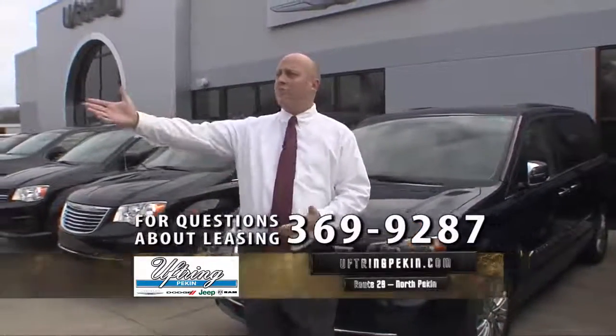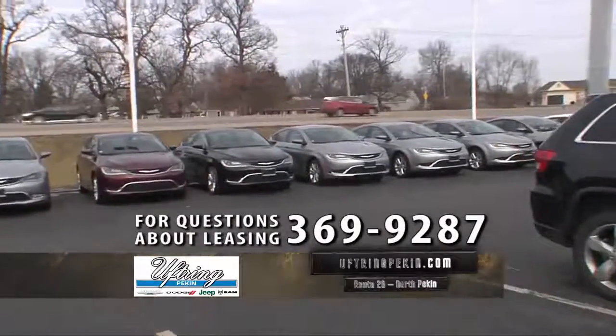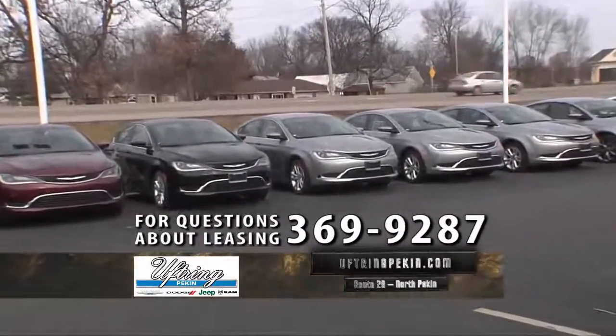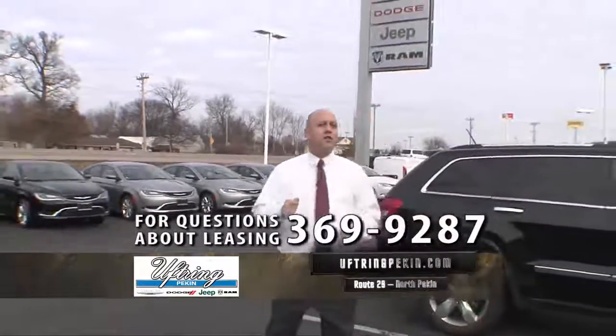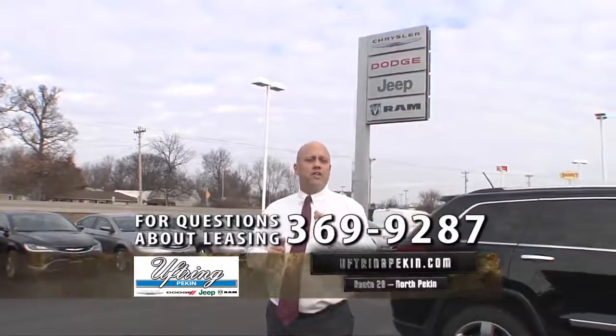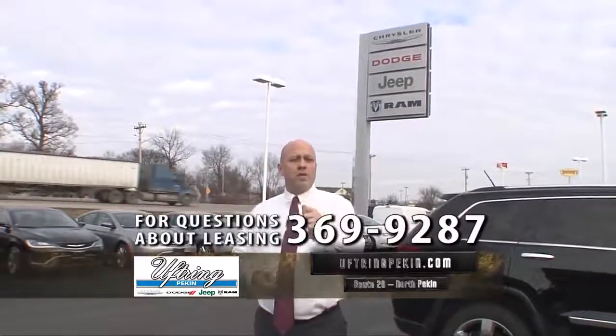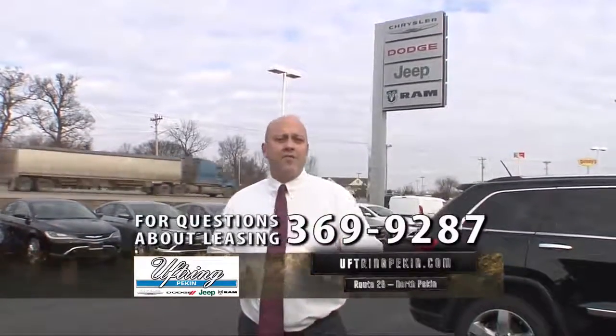And if you're looking for a car, I've got plenty to choose from left in 2015 — save thousands. Challengers, Chargers, 200s, Darts, just about everything. We took extra because we knew there were going to be some great incentives on the 2015s, so don't rule those out. Visit our website. You're going to smile and you're going to save if you visit us.